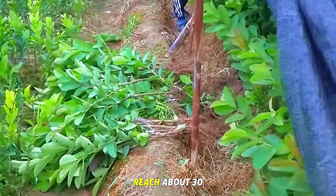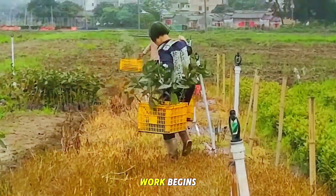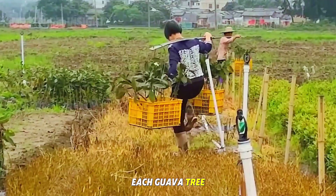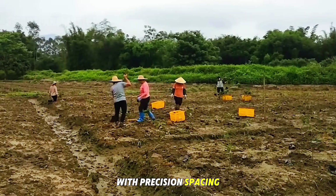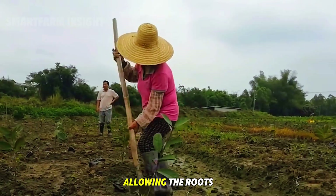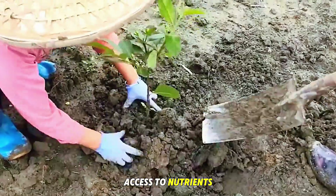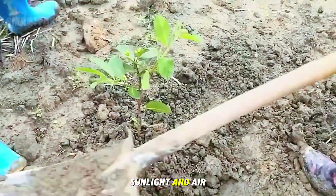Once the sprouts reach about 30 centimeters in height, they are moved to the main orchards, where the real work begins. Each guava tree is planted by hand with precision spacing, typically 5 to 6.5 feet apart, allowing the roots to expand and ensuring every tree has equal access to nutrients, sunlight, and air.